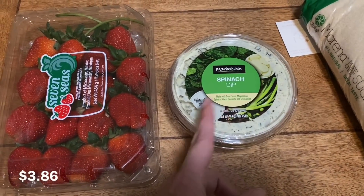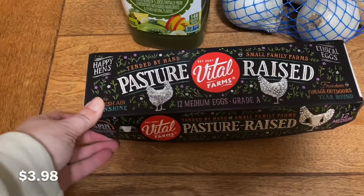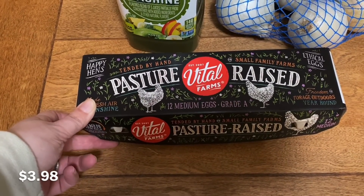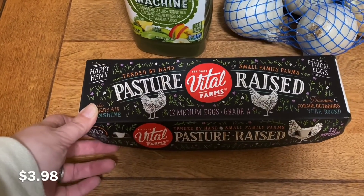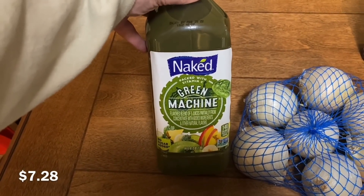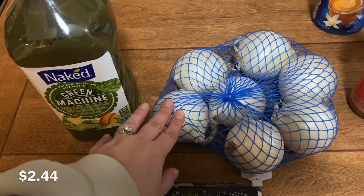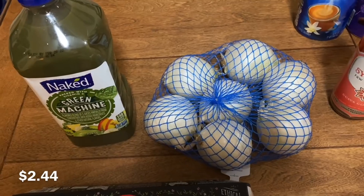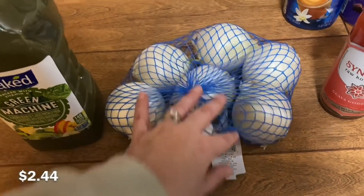Got this container of spinach dip — we really, really like the spinach dip. This is the first time I have bought eggs in a really, really long time, but for the last several days our chickens have been laying an egg a day, so I just went ahead and picked up this dozen of eggs. Got this bottle of green machine juice. This was the only bag of onions the whole store had — every single other variety of onions was completely out — so I got this bag of white onions.